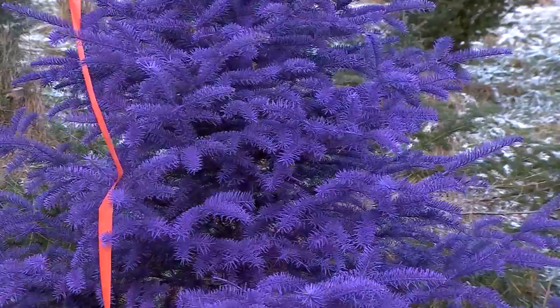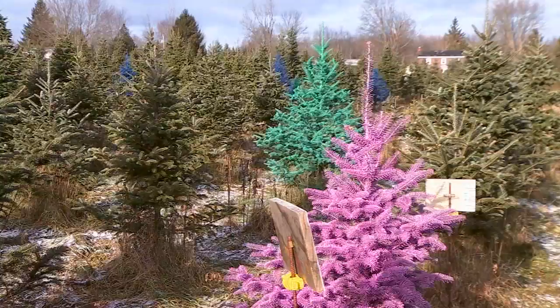Whether it's pink or purple, the right tree for each family will make a picture-perfect Christmas this year. In Canistota, Farah Jadron, News Channel 9.